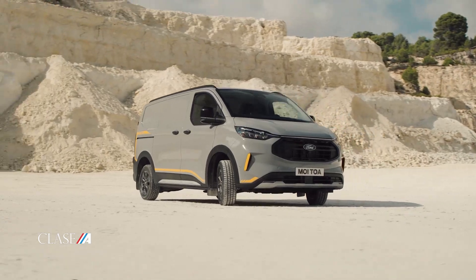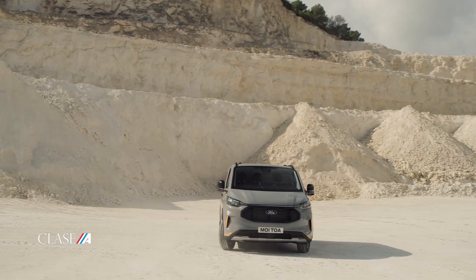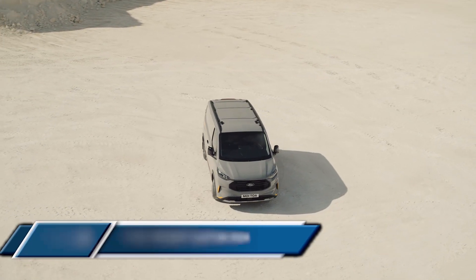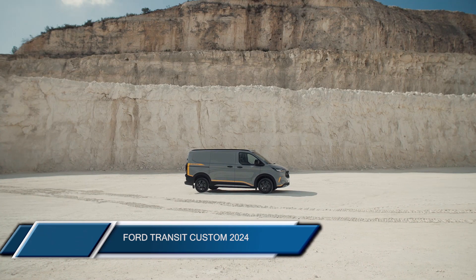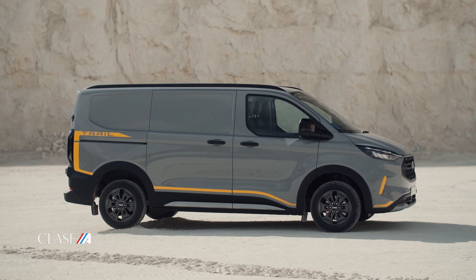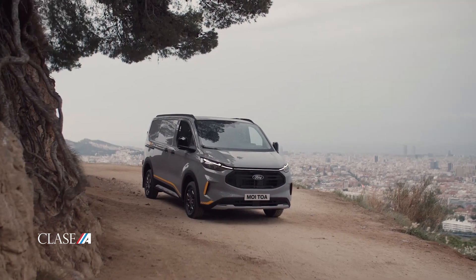La Ford Transit Custom también vendrá equipada con motorización híbrida enchufable, compuesta por un motor a gasolina de 2.5 litros apoyada por un motor eléctrico, que en conjunto entregarán 222 caballos de potencia y una autonomía en modo totalmente eléctrico de 57 kilómetros.